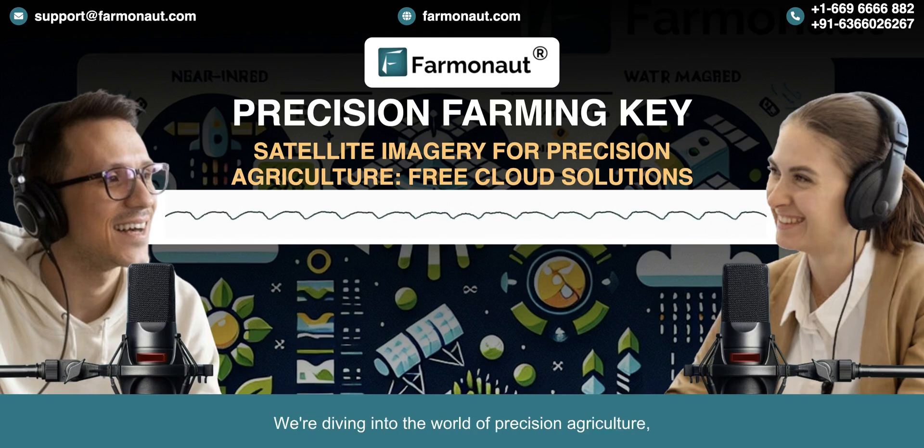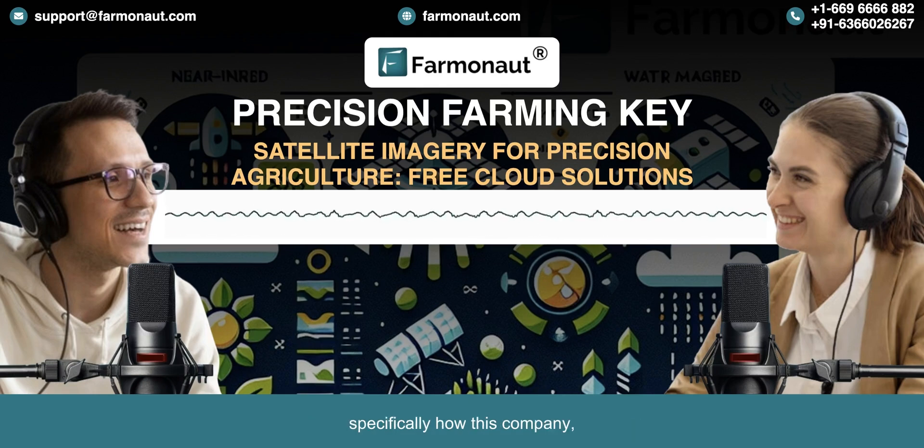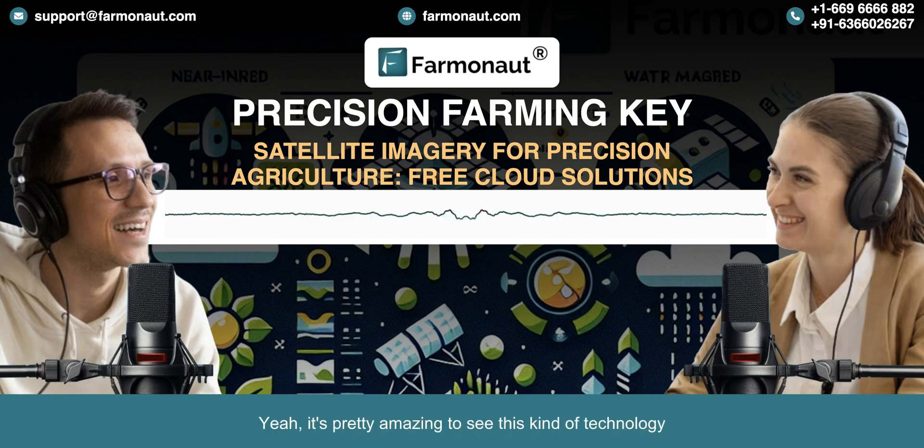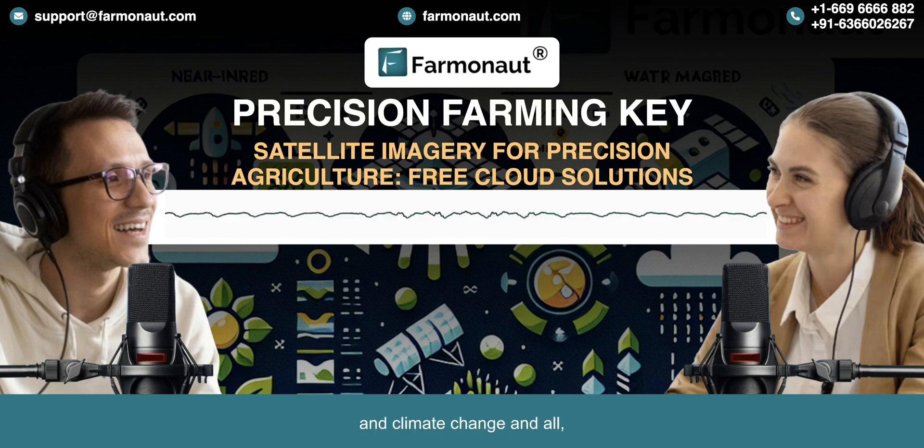We're diving into the world of precision agriculture, specifically how this company, Farmanaut, uses satellite imagery to help farmers work smarter, not harder. It's pretty amazing to see this kind of technology completely changing how we think about such an old practice. With more people to feed and climate change, this kind of innovation is more important than ever. And that's where Farmanaut comes in.